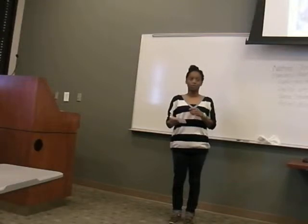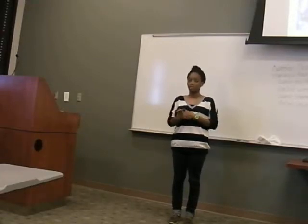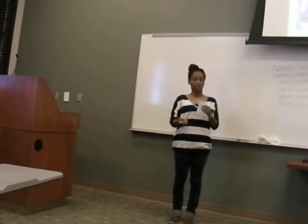Today I'm going to talk about sports physical therapy — like what it is, the main injuries that sports PTs deal with, and the benefits of it.